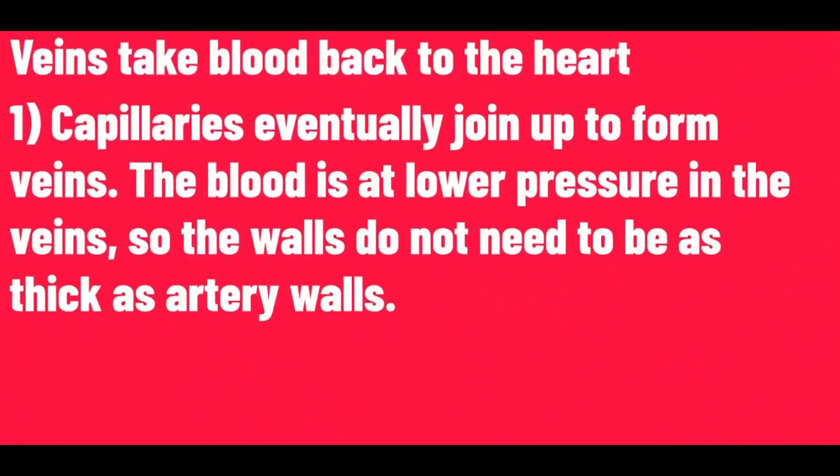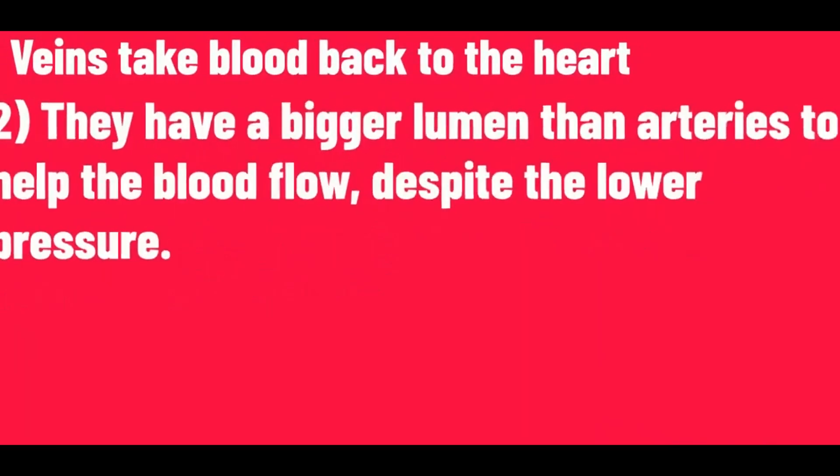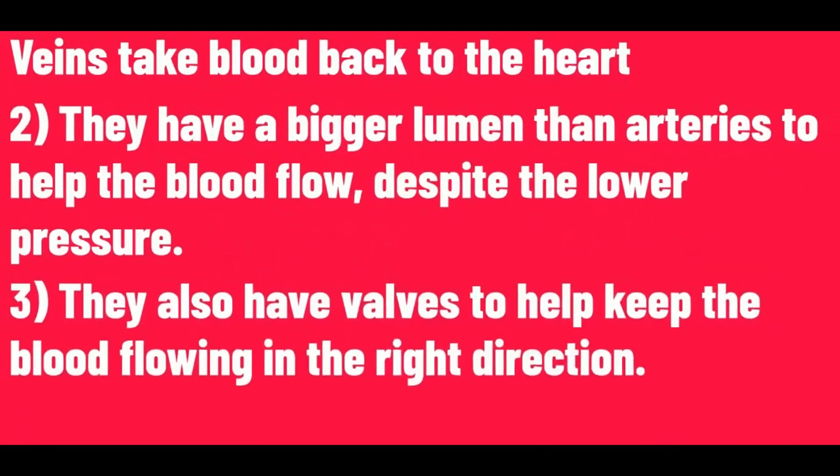The veins take blood back to the heart. Capillaries eventually join up to form veins. The blood is at lower pressure in the veins, so the walls do not need to be as thick as the artery walls. They have a bigger lumen than arteries to help the blood flow despite the lower pressure. They also have valves to help keep the blood flowing in the right direction.